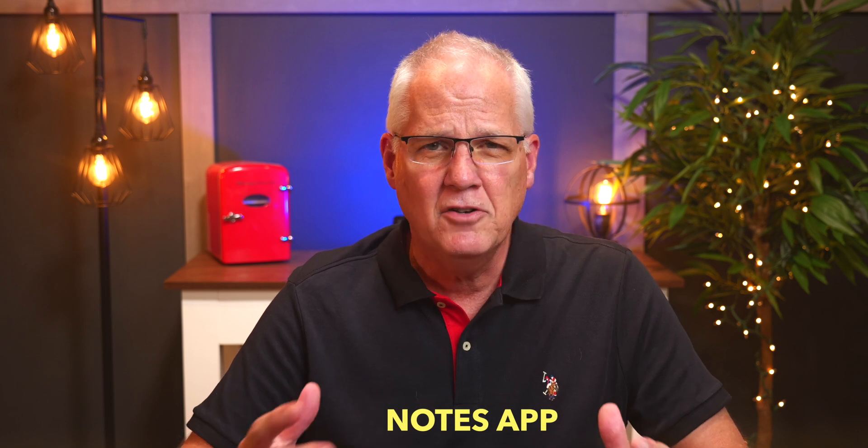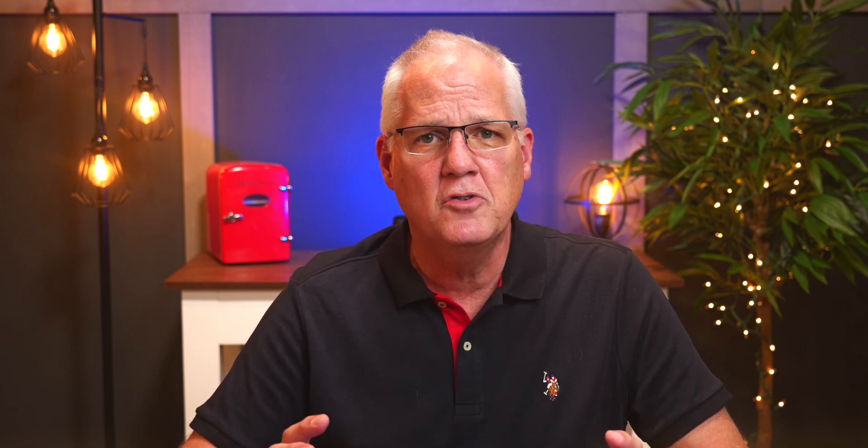Let's take a look at how I use these apps. The first thing I want to talk about is the Notes app. This isn't a tutorial on how to use the apps — it's just showing you how I use them. I've got a bunch of videos showing you how to use the apps, but today I'm going to start with the Notes app. It just seems like everything in my life comes back to that Notes app.